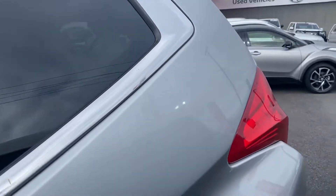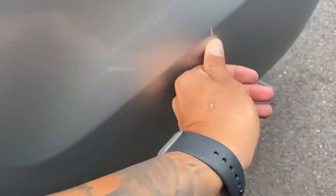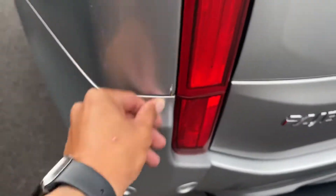Back tyre — same thing, plenty of tread which is nice to see. Just a little mark there — actually it's a bit of dirt, no damage at all, that we can get cleaned. A little bit of dirt there as well that we can get cleaned.